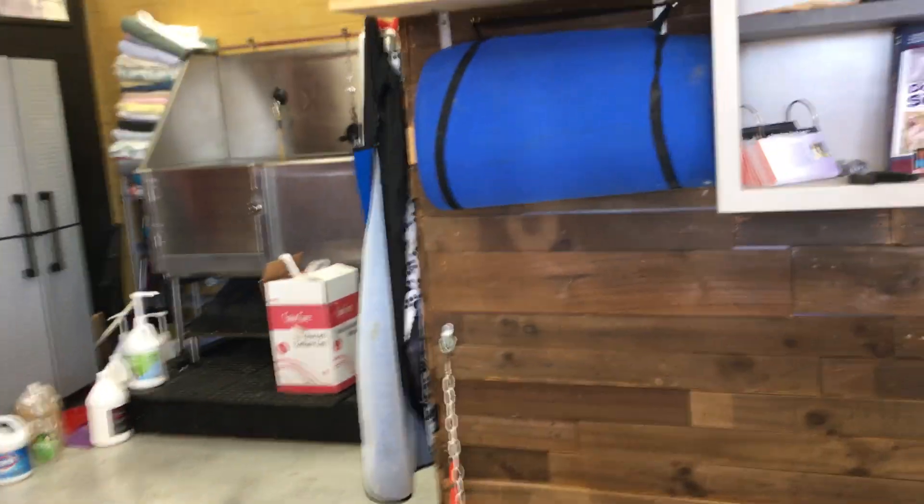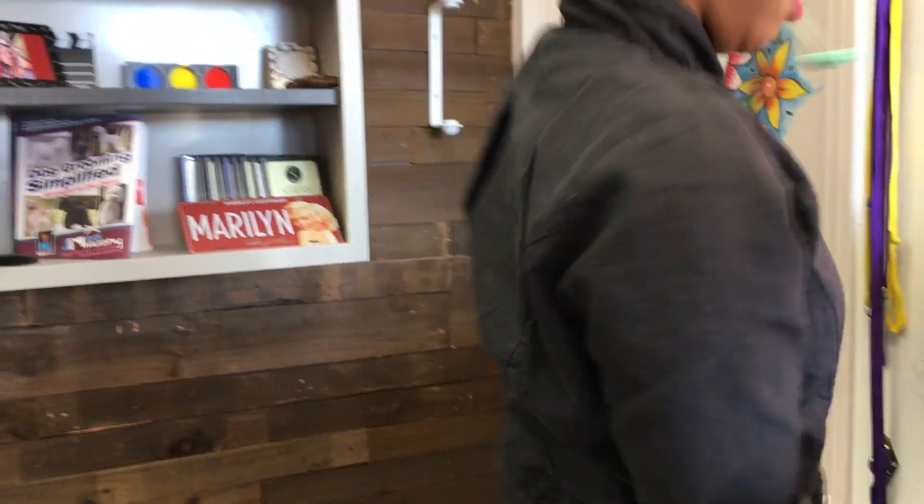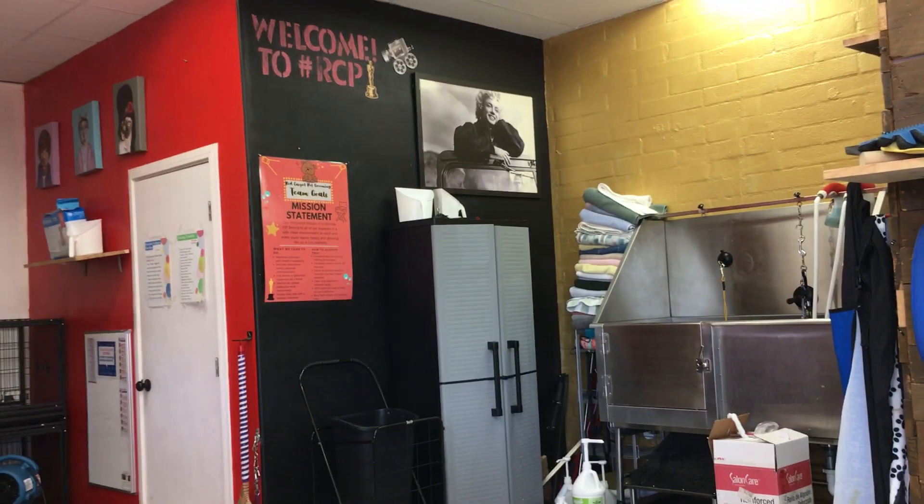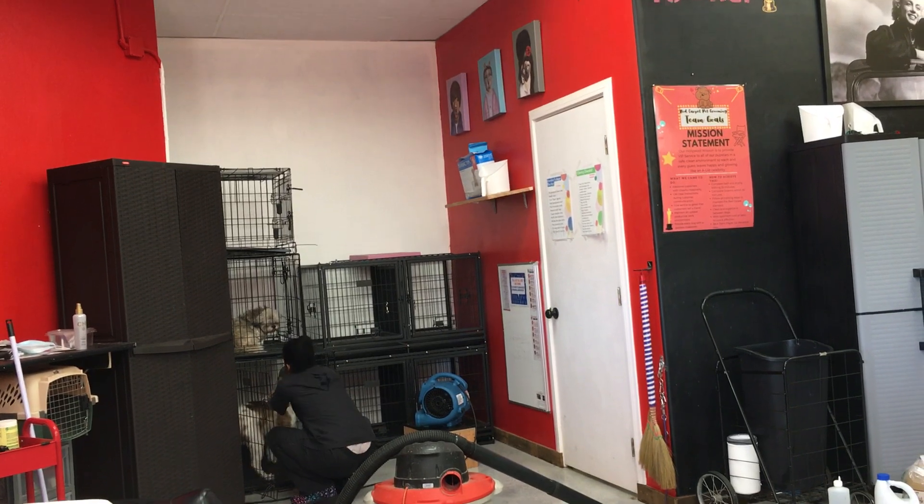Once you check in their pet, you're going to take off their collars and place their collars into the cubbies. You're going to leave your pet and put them in the kennel. Good boy, Charlie.